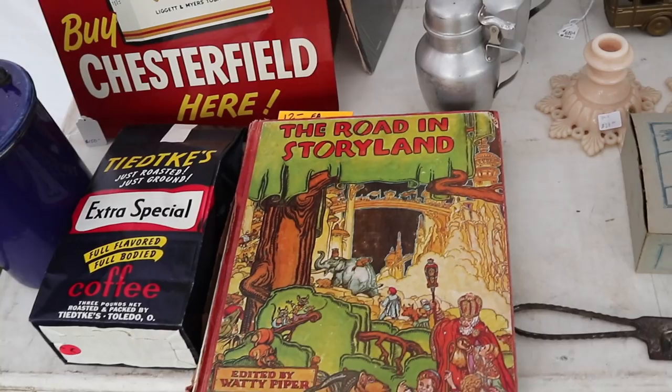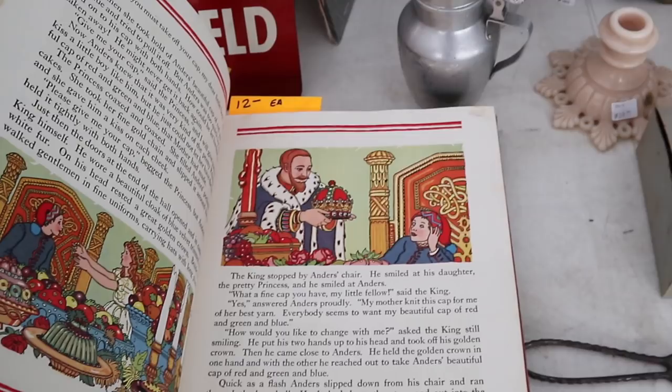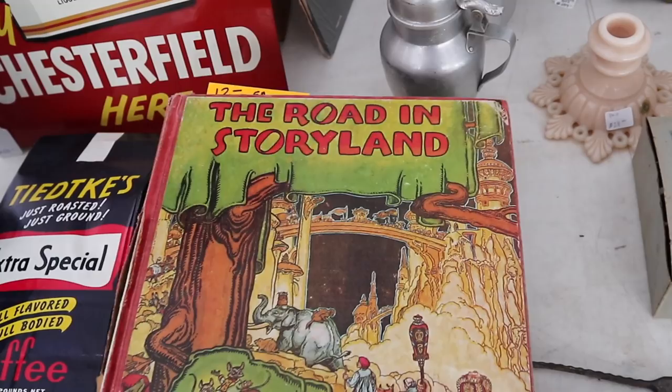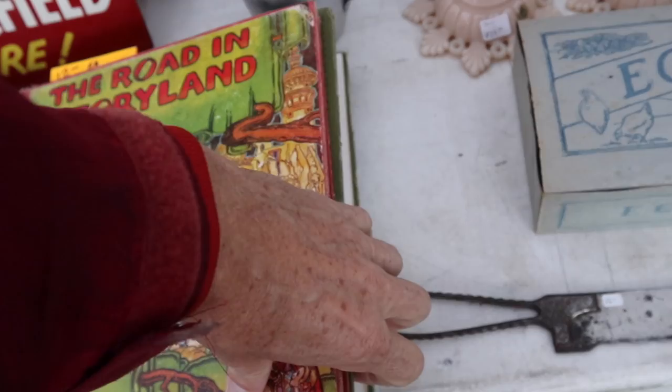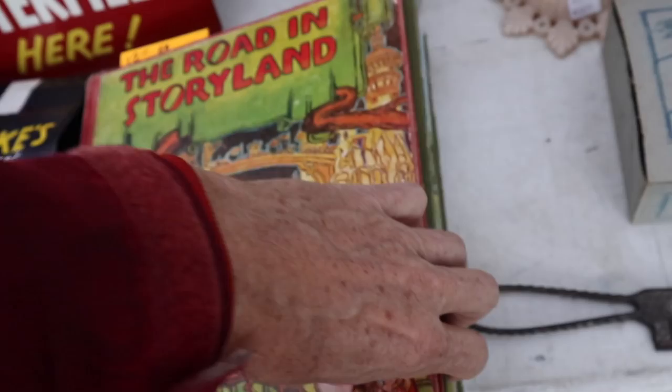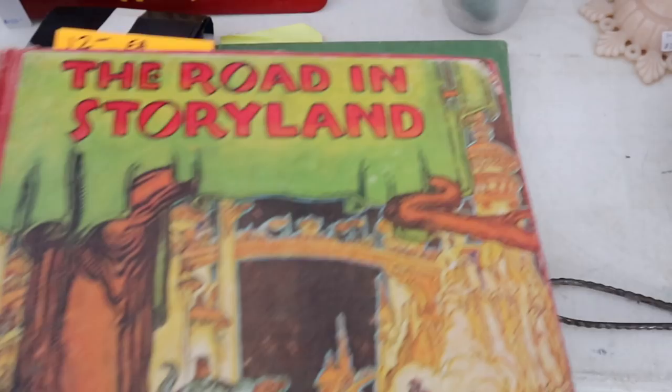Waddy Piper edited the road in Storyland — these are $12 each, great graphics. There are a lot of children's books like this from the middle 20th century with really good, really colorful, very visible graphics, and I enjoy those. A lot of other people do too. Animal Friends Storybook is another fun one. Kids books just always do well.